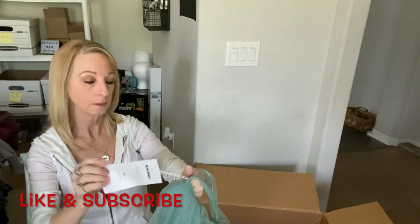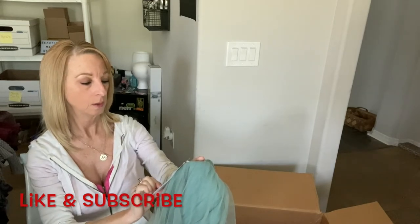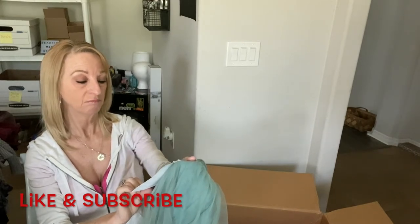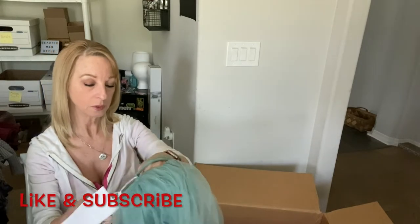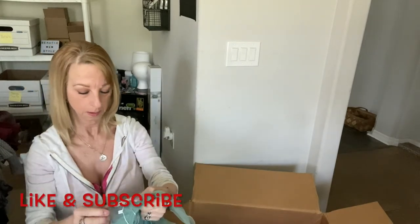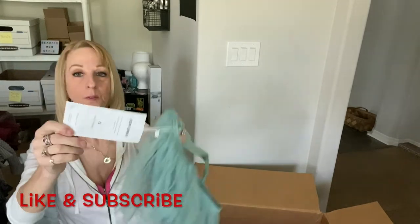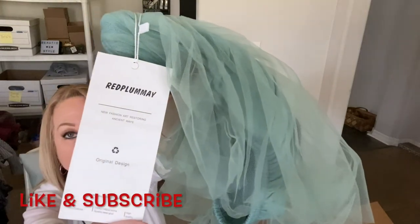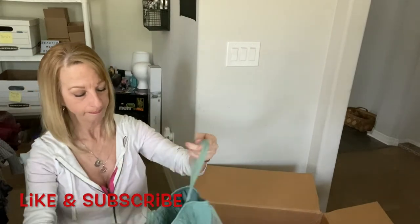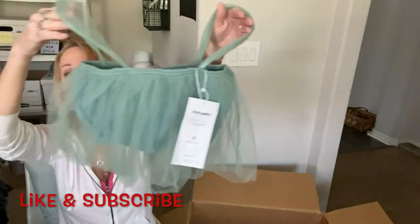Here we have something new with tags — it looks like a little tutu top. The tag says 'Red Plum' — looks like it might be recycled/recyclable. There's no other size tag. I have no idea what size this is; if anybody knows about this brand, let me know.